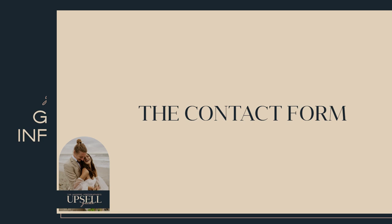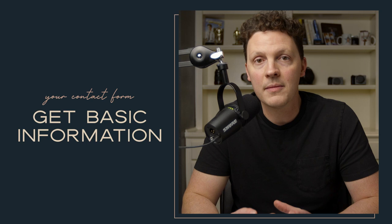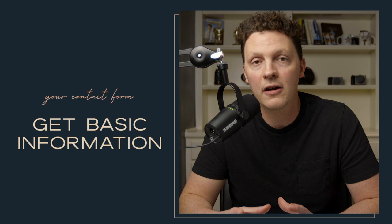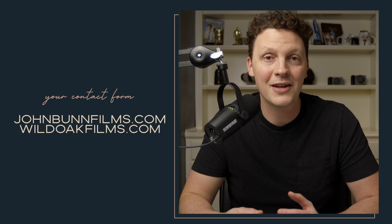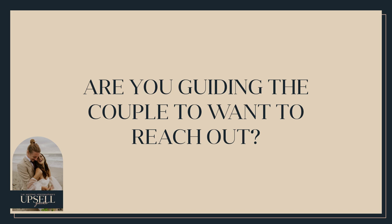On your website, there should be an inquiry form where couples can reach out and contact you. Don't make it overly complicated or too much work for them. Get some basic information — their names, where the wedding is going to be, if they have a planner. You can check out johnbunfilms.com or wildoakfilms.com to see our contact forms — we're constantly updating them. The key question is: are you guiding the couple to book a consultation with you? That is very important on your inquiry form.